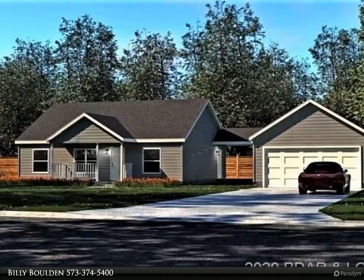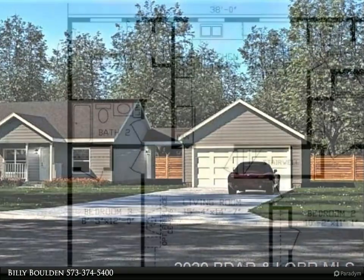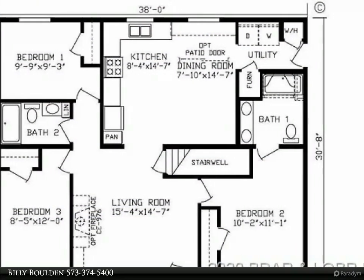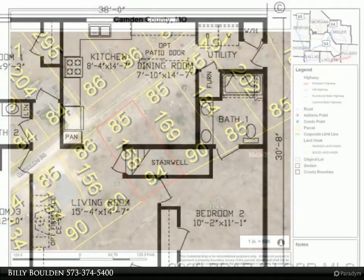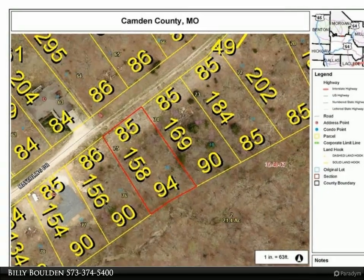New modular construction to be built, completed soon. Three bedroom, two bath brand new home on full walkout basement in a great neighborhood with full city utilities. True high-speed fiber optic internet and TV available with CoMo. Cement parking pad included.